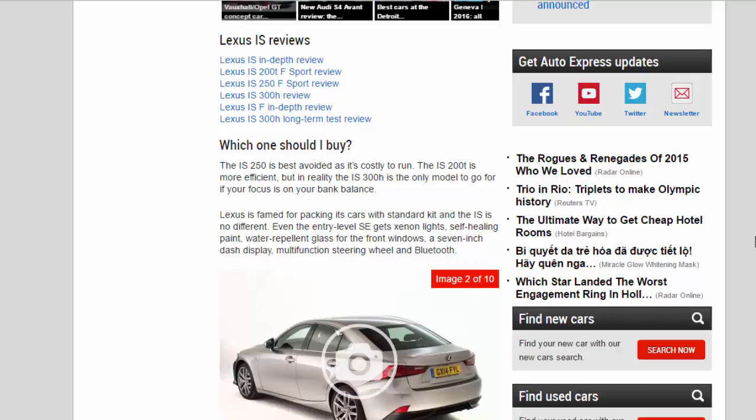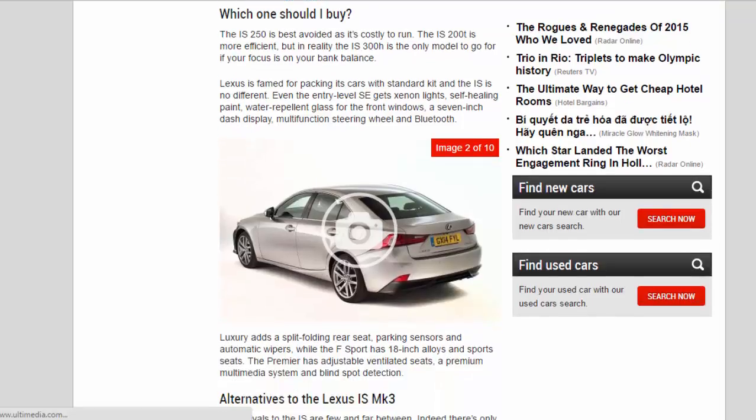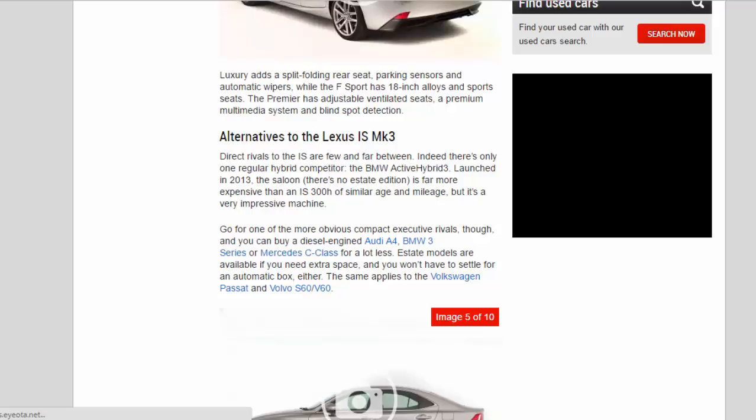The IS 250 is best avoided as it's costly to run. The IS 200t is more efficient, but the IS 300h is the only model to go for if your focus is on your bank balance. Lexus is famed for packing its cars with standard kit, and the IS is no different. Even the entry-level SE gets xenon lights, self-healing paint, water-repellent glass, a 7-inch dash display, multi-function steering wheel, and Bluetooth. Luxury adds a split-folding rear seat, parking sensors, and automatic wipers. The F Sport has 18-inch alloys and sports seats, while the Premier adds adjustable ventilated seats, a premium multimedia system, and blind spot detection.